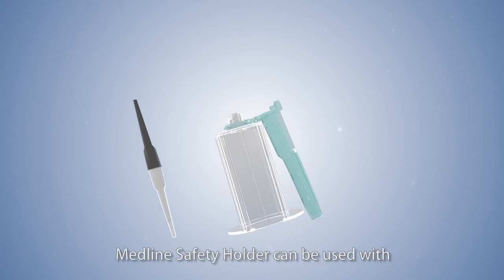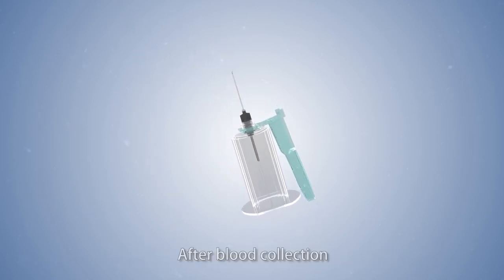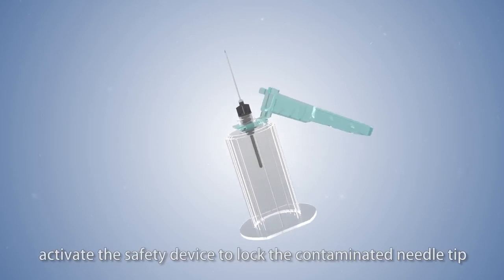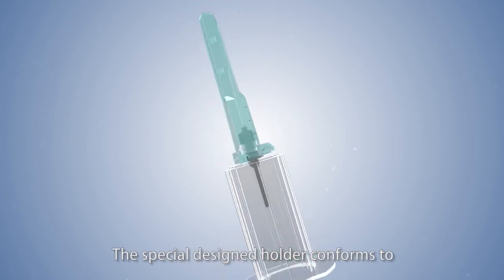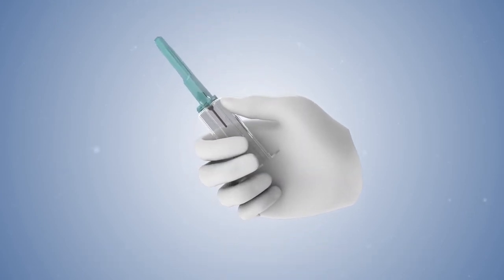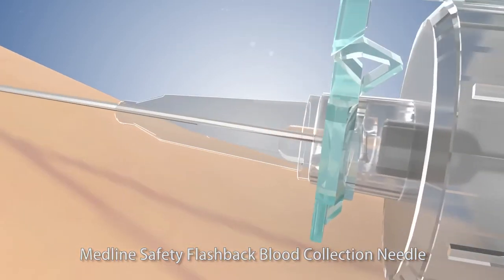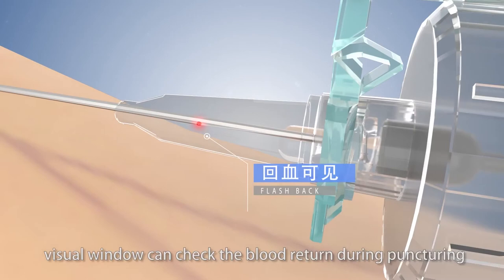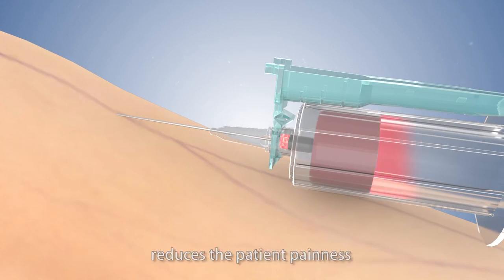Medline safety holder can be used with a multi-sample blood collection needle. After blood collection, activate the safety device to lock the contaminated needle tip. The special design holder conforms to body mechanics design and is easy to operate. Medline safety flashback blood collection needle: the visual window can check blood return during puncturing, which greatly improves the success rate of puncture, reduces the patient's pain, and simplifies the medical user's operation.